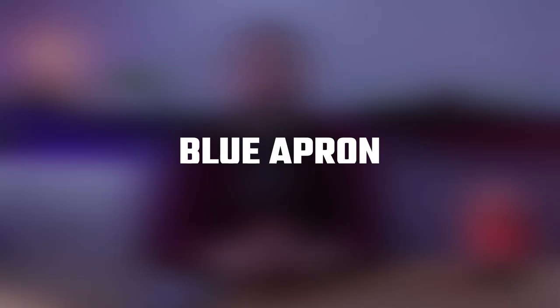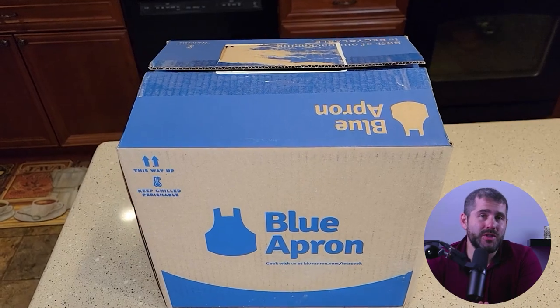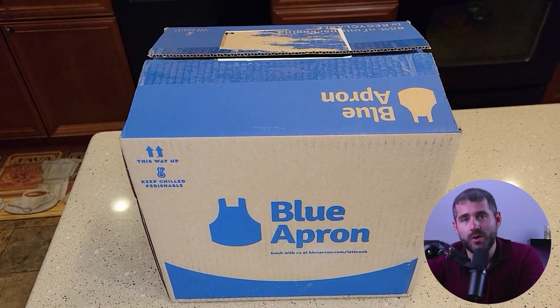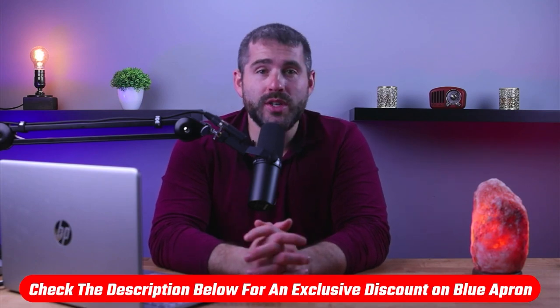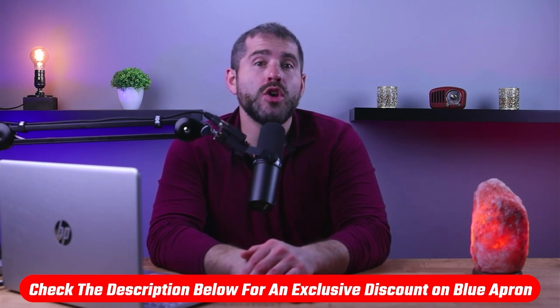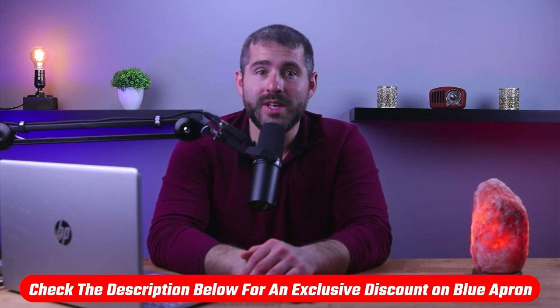How's it going everybody? As someone who loves exploring new cuisines and flavors, I was thrilled to try out Blue Apron, which is a meal kit delivery service that promises restaurant-quality dishes in the comfort of your own home. After experiencing several weeks of their meals, I'm eager to share the highlights, the lowlights, and ultimately who I think this service would be best for. If you'd like to go straight to pricing or an exclusive discount, you'll find what you need in the description down below.